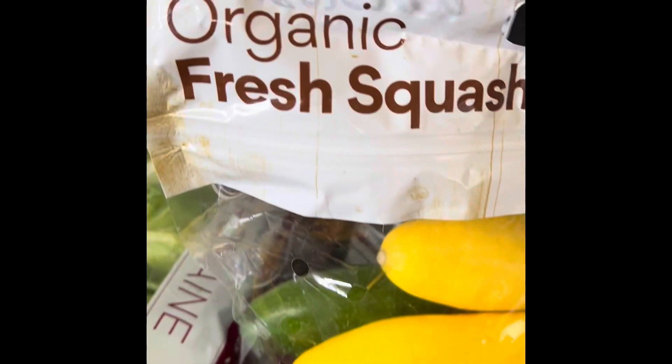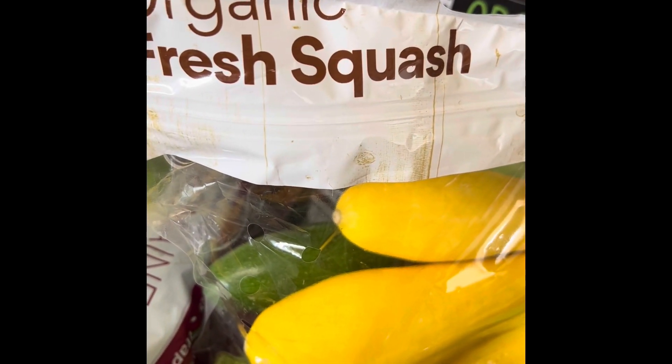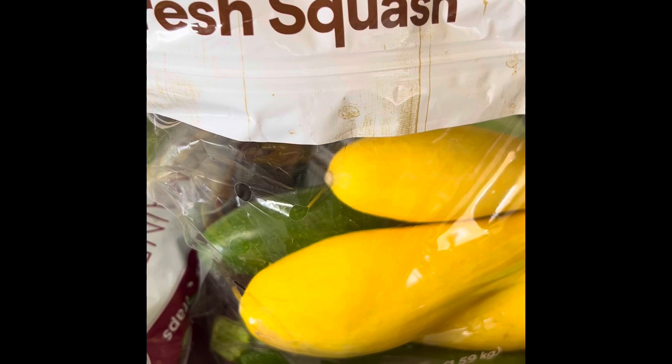Back here we have some organic fresh squash — it's a combination of summer squash and zucchini. This is one of my favorite products from Costco. They are always so good and always in such good shape.